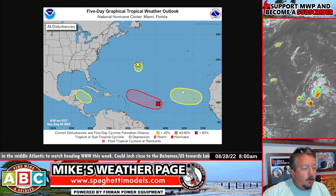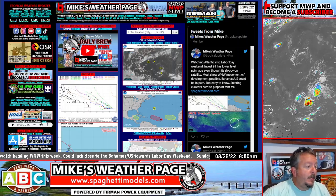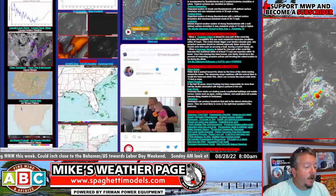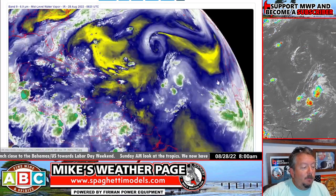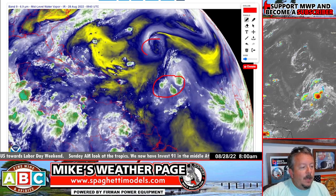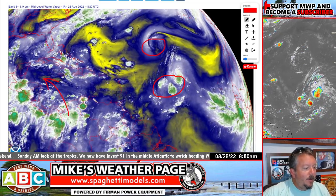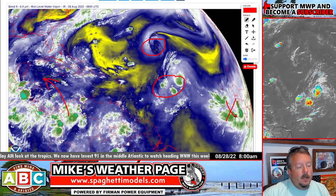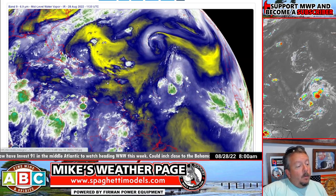The other little guy down here is still hanging on at 20/20 and 10 — this is Invest 92, which popped up last night. Let's take a look at the big picture real quick. Not sure what its influence will be, but this is 91 and this is 92, and then we've got a low chance here that the GFS has been showing.